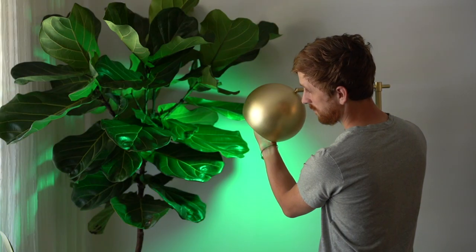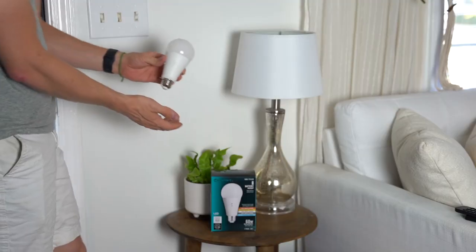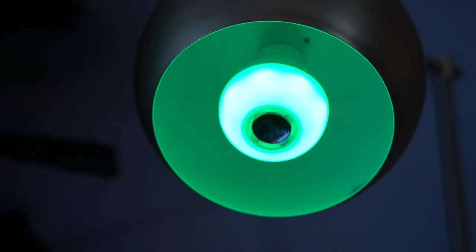Each of these new LEDs have a wide variety of innovative features using the latest technology, and this collection is eco-friendly, energy efficient, and also a lot of fun.